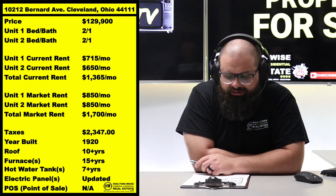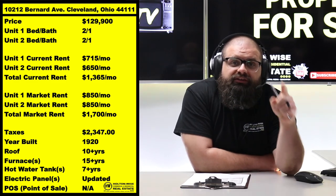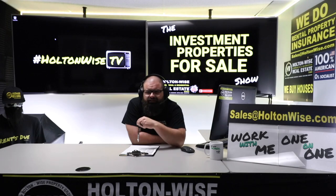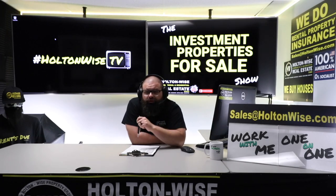Tenants are already in there, room for rental increases, meat on the bone — it's got everything you need in a solid C-grade neighborhood. All you need to do is send an email to my team at sales@holtonwise.com. If you want to pay cash, that's fine — just include your proof of funds. But you don't have to pay cash; you could totally finance this thing. If you have lenders, great. If you need lenders, we'll get you some. You put down 25% and finance the 75%. Send me the pre-approval letter from your lender and the amount you want to offer.